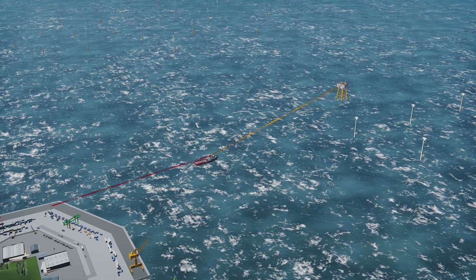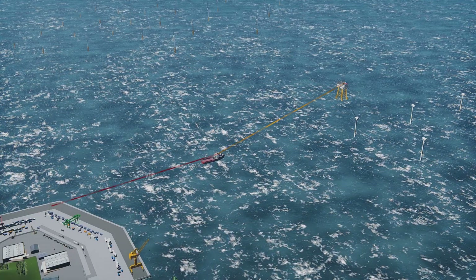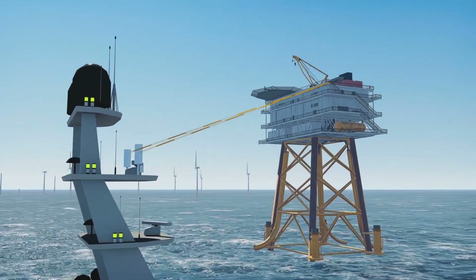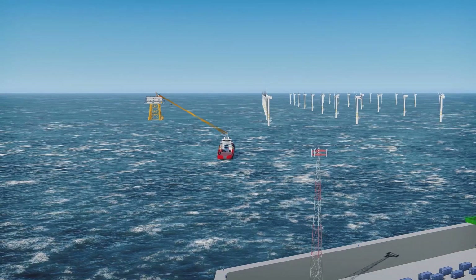The 2x4G solution enables intelligent, public-private, multi-network communications, and can help bridge the gap for operators in shore-to-field or shore-to-rig applications.